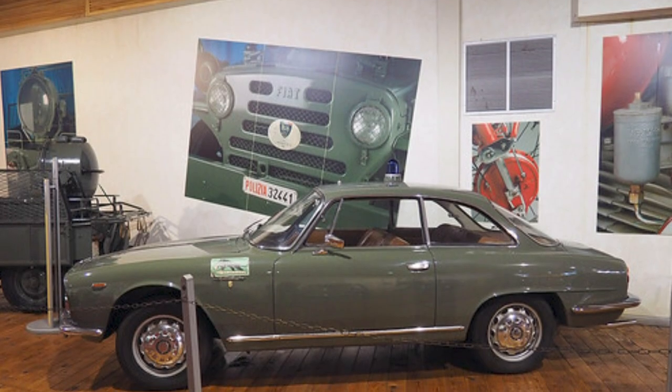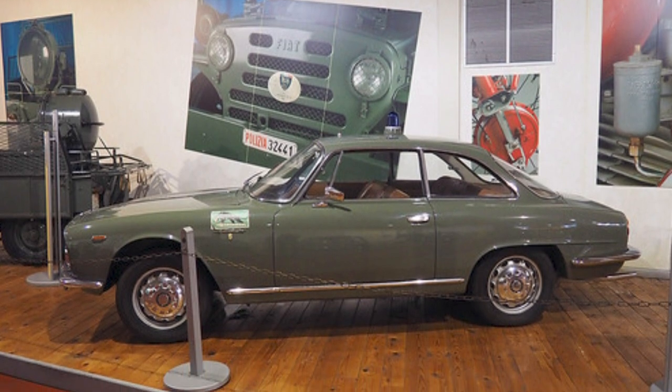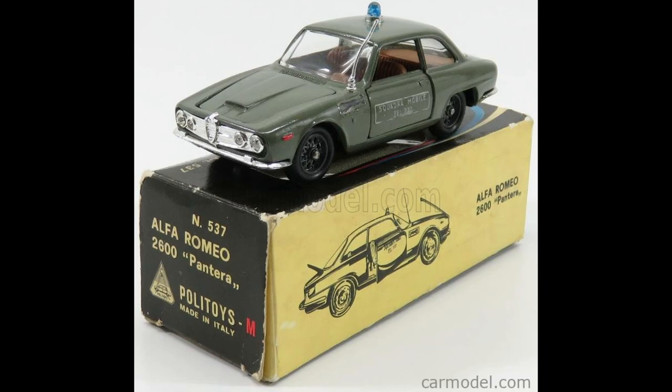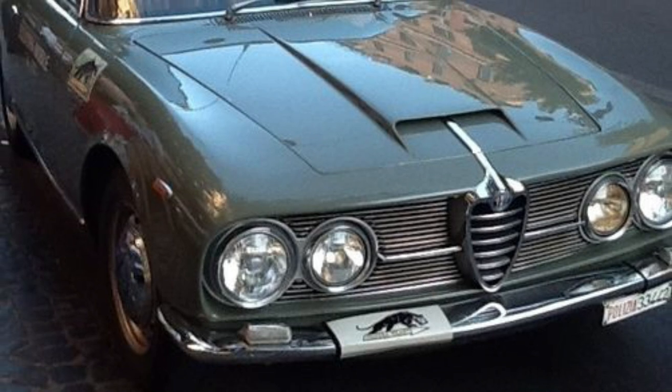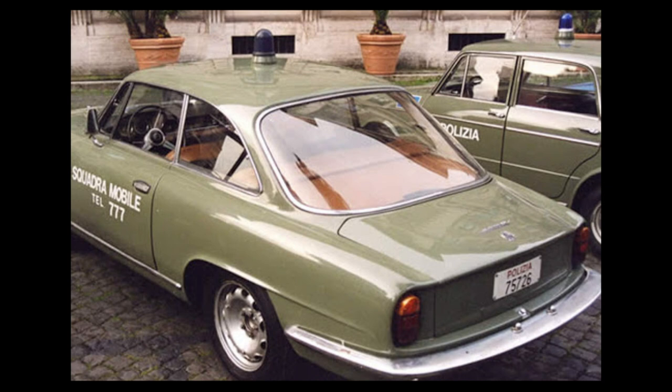A certain number of 2600 Sprints were purchased by the Italian government and specially equipped and modified to be used as police patrol cars, nicknamed Pantera — Panther — from the emblem of the Rapid Intervention Team. The cars were very suitable for high-speed pursuits to counter the increase in armed robberies by motorized gangs in 1960s Italy, and appeared in quite a few genre movies of the time.